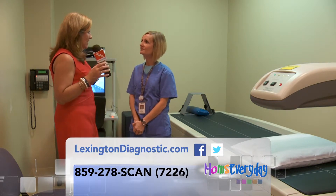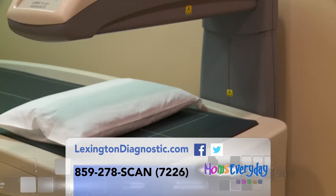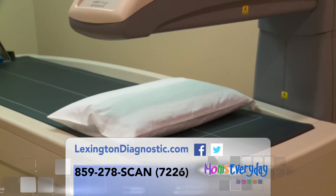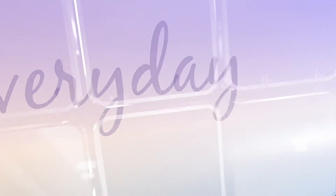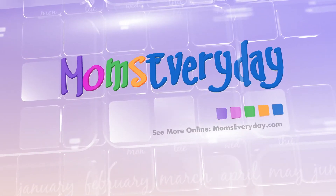Here at Lexington Diagnostics Center they make it so simple — it's a quick in and out, not a difficult process. Yeah, real quick, ten minutes, you're in and out. You can leave your clothes on, don't have to put a gown on. And Kelly will take good care of you here at Lexington Diagnostics Center. I'm Deanne Stephens for Moms Every Day.